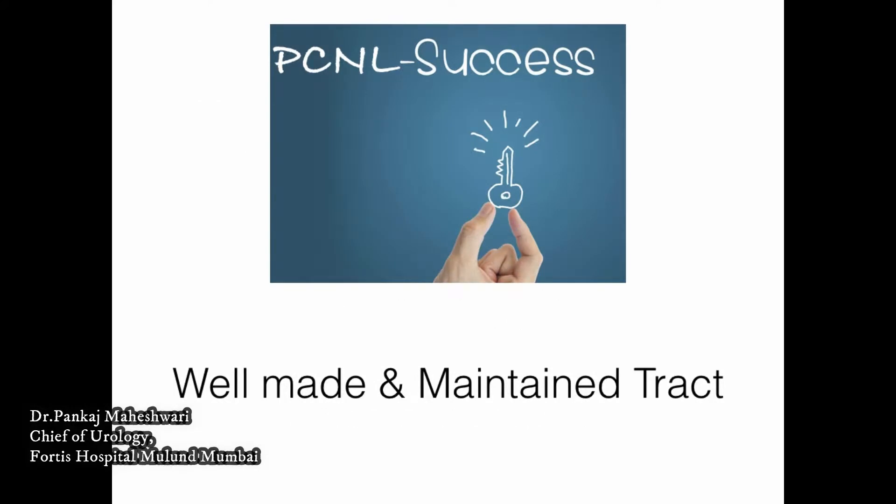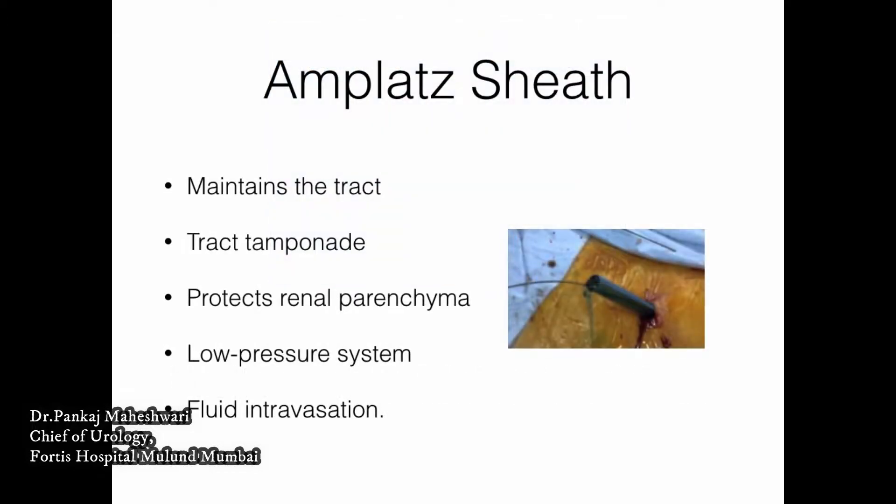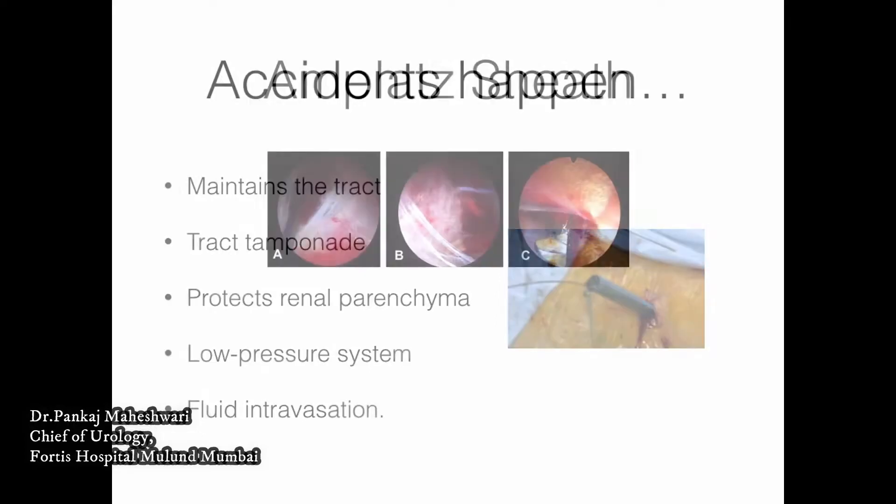We know that the key to success of a PCNL is a well-made and well-maintained track. The Amplatz sheath helps in maintenance of this track. Apart from maintaining the track, it also helps in track tamponade, protects the renal parenchyma from the ragged edges of the stones, creates a low pressure system so that the risk of sepsis reduces, and also prevents fluid internalization.